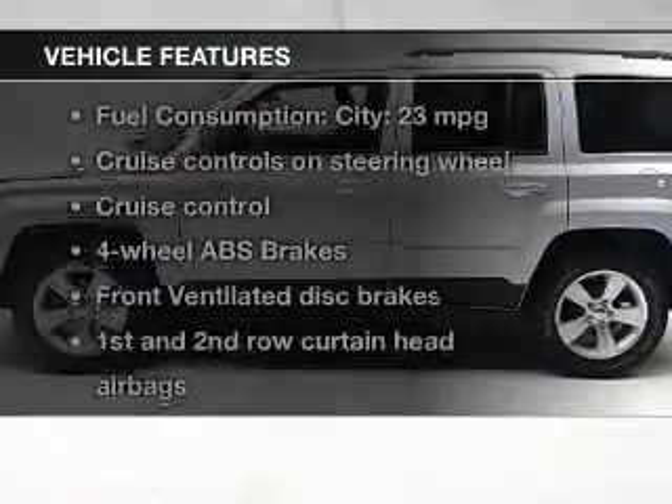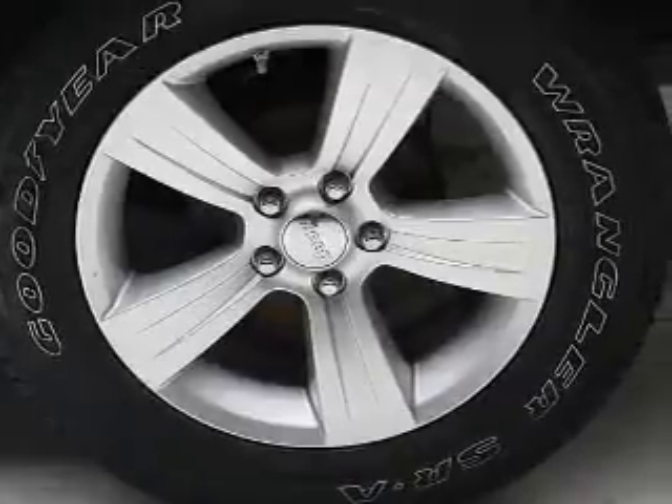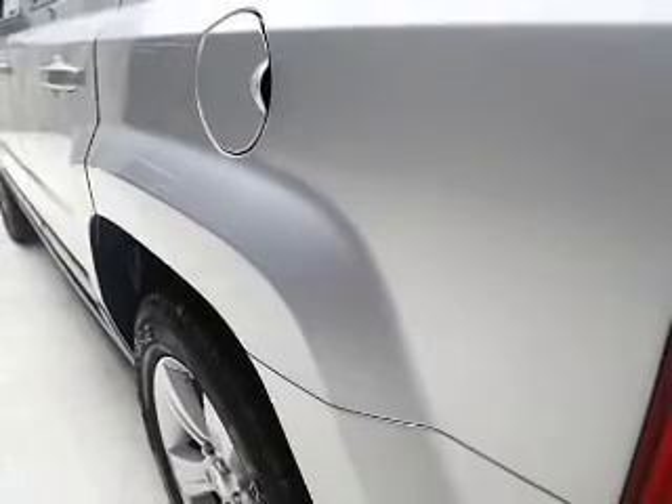With these notable features, you won't want to miss out on the opportunity to own this amazing ride. Cruise control, an AM/FM stereo with a CD player, power steering, and an adjustable tilt steering wheel.